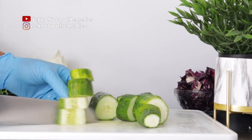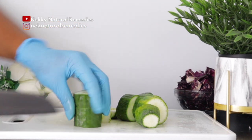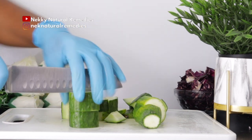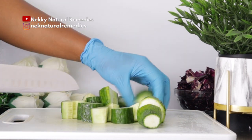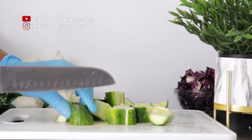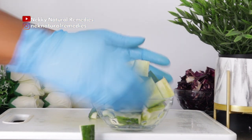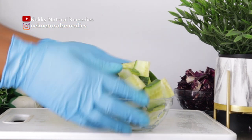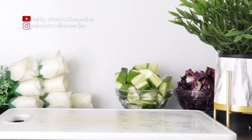Cucumber also helps to hydrate the body. It's rich in antioxidants, helps in digestion, fights cancer, and relieves constipation because it has a large amount of water in it. It's also good for your cardiovascular health, detoxifies the skin giving you a glowing and younger-looking skin, and helps with your vision because it contains vitamin A.